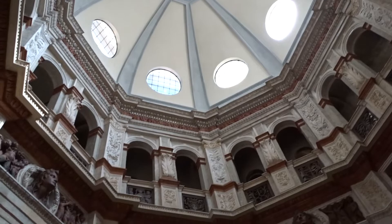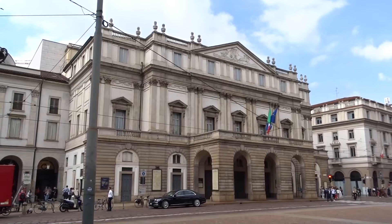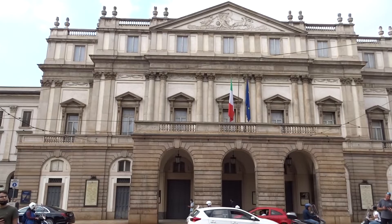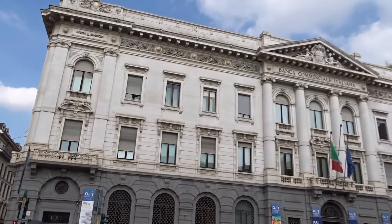We move away from churches and go see something we all have heard about — Teatro alla Scala. This is it. To be honest, I expected something on a much larger scale. Next to it, even though it says Banca Commerciale Italiana, it is the Gallery d'Italia for contemporary Italian art. We are on the Piazza della Scala with a statue of Leonardo da Vinci.